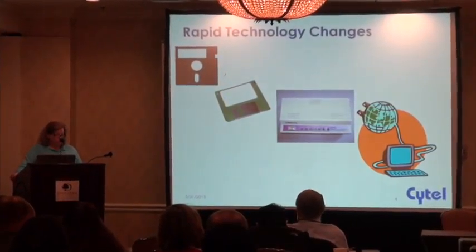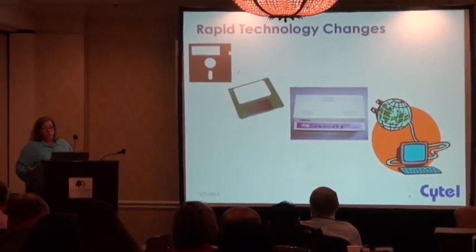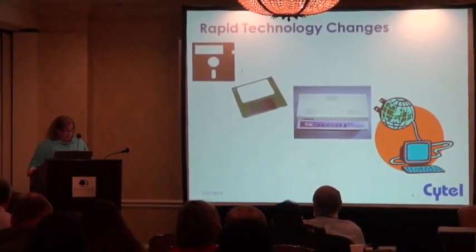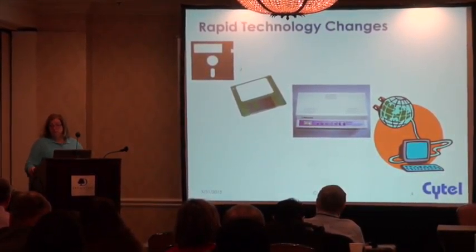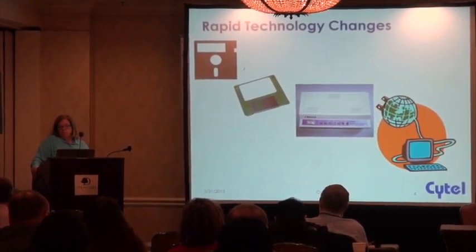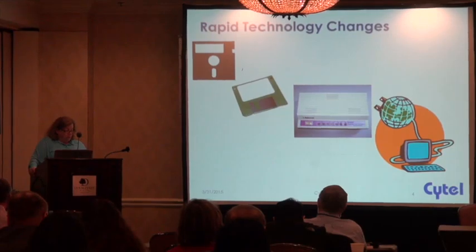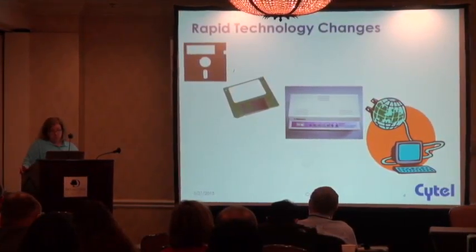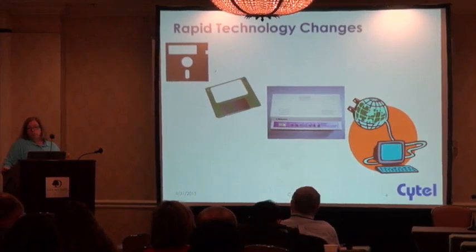Floppy disks were used to transfer data between computers and it was about the only means of doing this. We originally used the five and a half inch floppies, and we called them mini floppies, and they held about 11 pages of a Microsoft Word document. We were starting to transfer data using the smaller three and a half inch disks, and we really liked them because they were less likely to get bent when they were put in the mail.